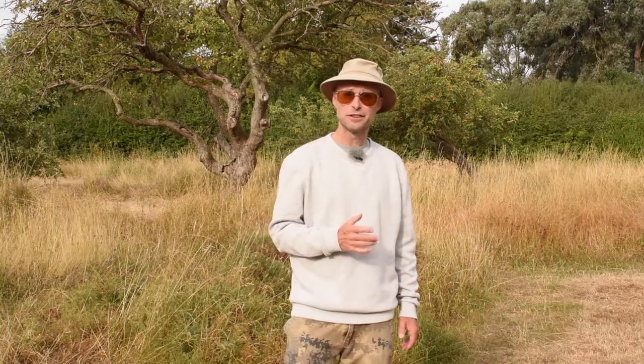Morning guys, welcome back to the channel. This is a slightly different video today - I'm creating a new series of vlogs entitled 'The Layman's Guide To', and in these videos I'm going to be looking at the behavior and lifestyle of a specific animal in a lot more detail, something I've been wanting to do for a while. So this is the first one, and in this video we're going to look at red foxes.